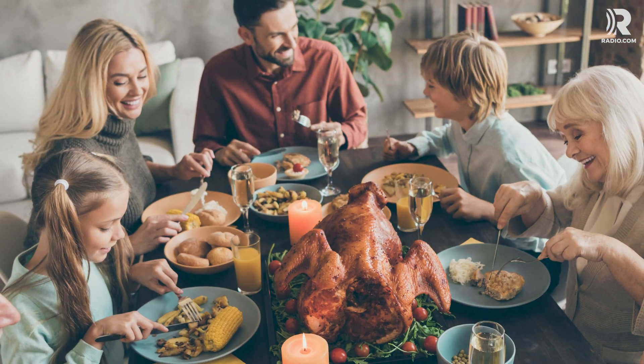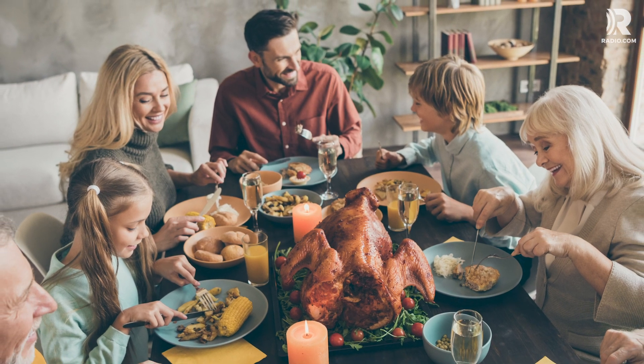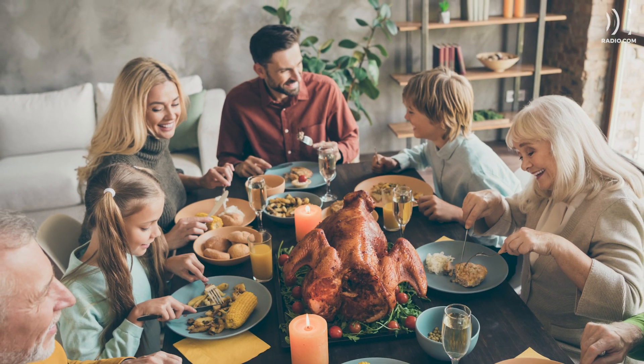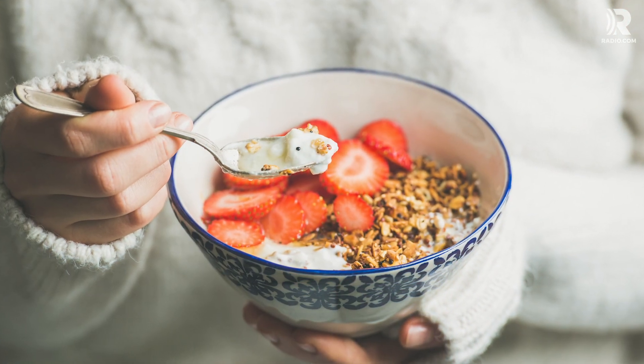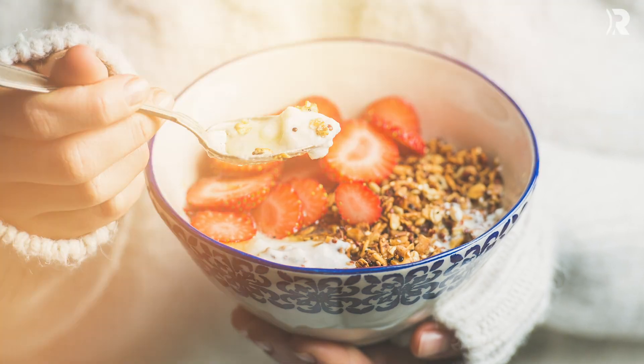Feasting on an empty stomach may sound like a great plan, but shoveling down food when you're starving could lead to eating and getting full too quickly. Eat a small breakfast to hold you over without filling yourself up, and stop eating four to six hours before the main event.